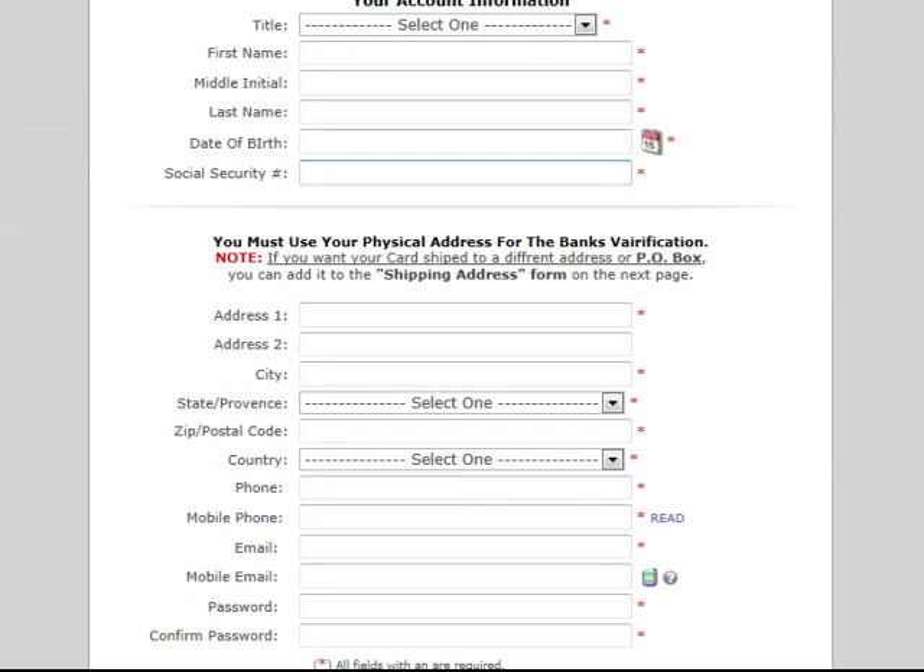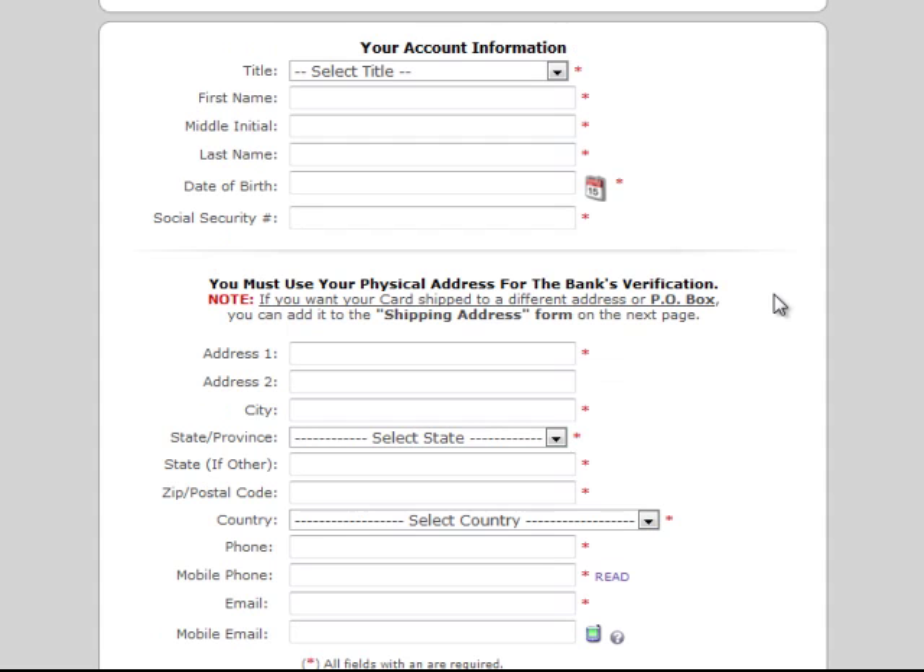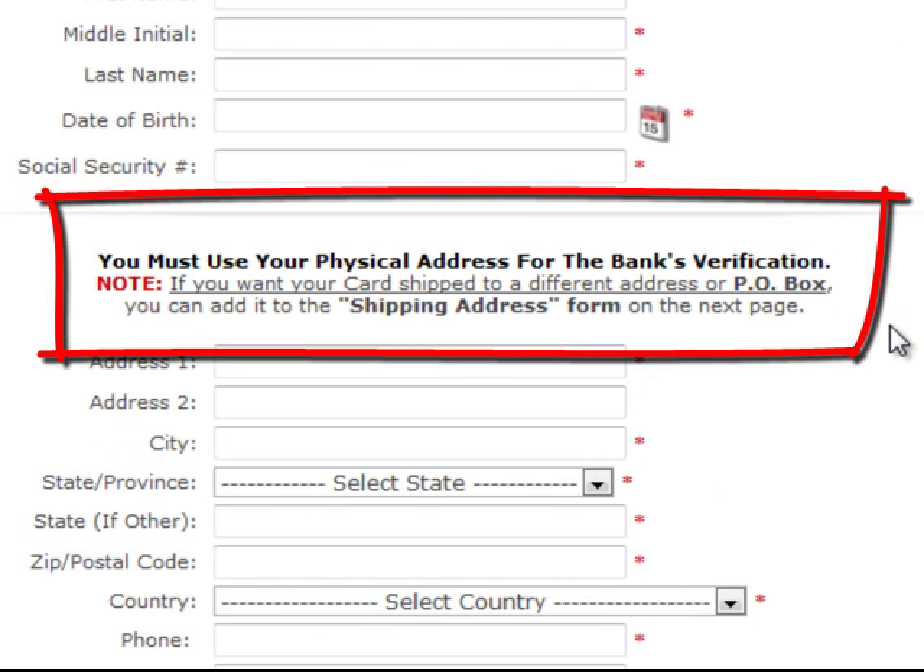The other thing that's really important is that you use your actual physical address. Now a number of you may use P.O. boxes because you can't have mail delivered to your actual physical address. If you use a P.O. box or a different address and you want your card shipped to that address, on the next page you'll enter your shipping address there and your card will be shipped to the address that you give there.